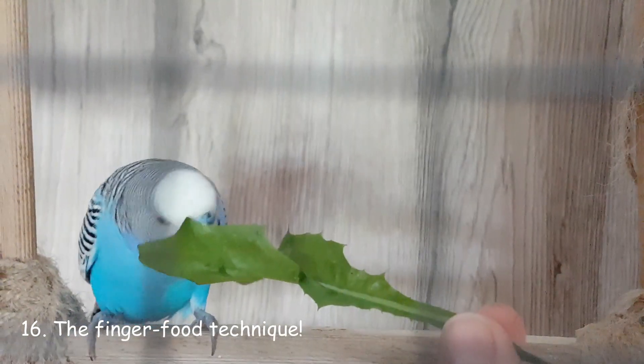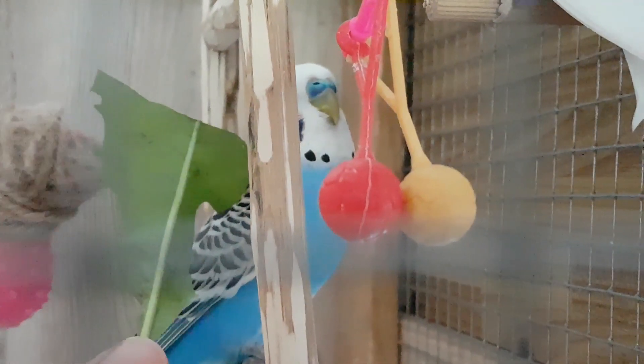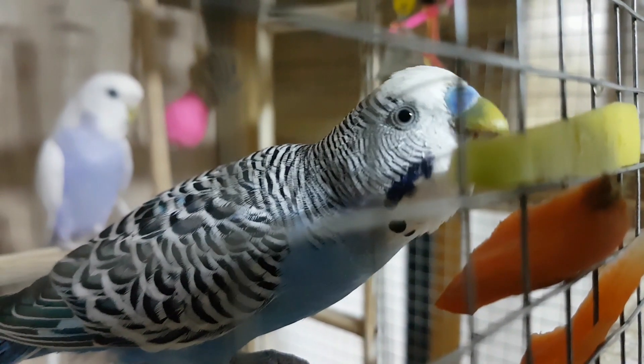Eat fruits and veggies in front of the bird. Show it how tasty the food is, even if it isn't. Keep doing this until the bird looks curious, then try the finger food technique — offer bits or wedges in your fingers. Or put one end of the food in your mouth and the other end at the bird's beak, proving to your bird that it is not poisonous. If the bird decides to try it, give the bird a clean piece, because human saliva contains some bacteria that are not suitable for bird health. So be careful!